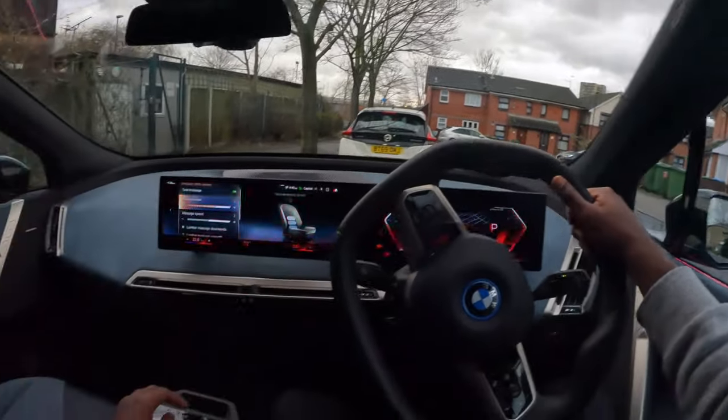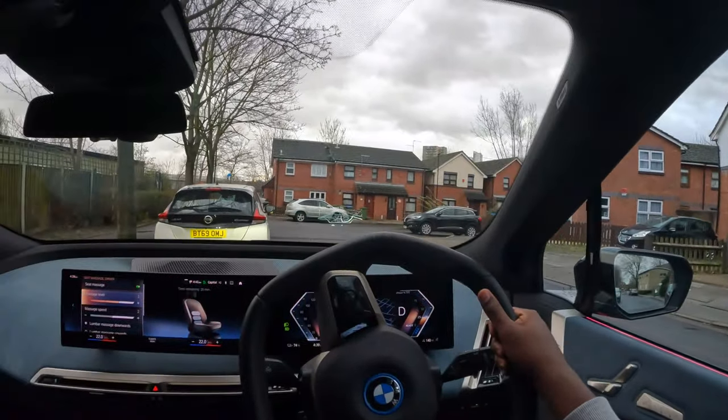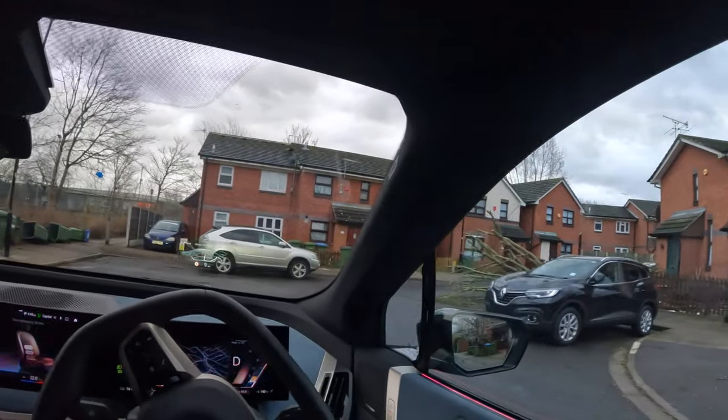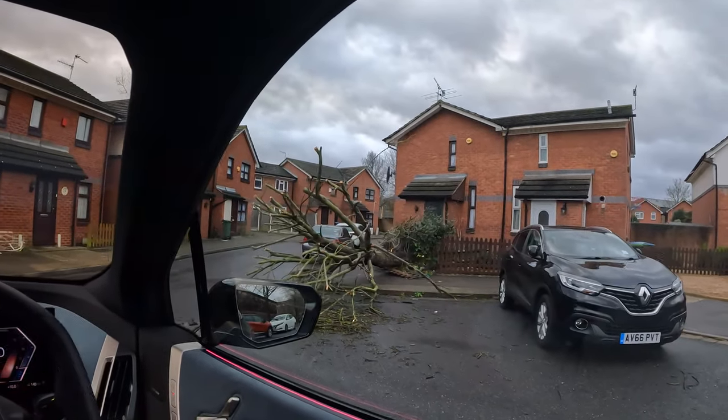Saves me getting a sports massage, I guess. Let me set off. This is what I mean — literally one hand steering. Whoa, whoa, whoa — this is probably from storm winds.